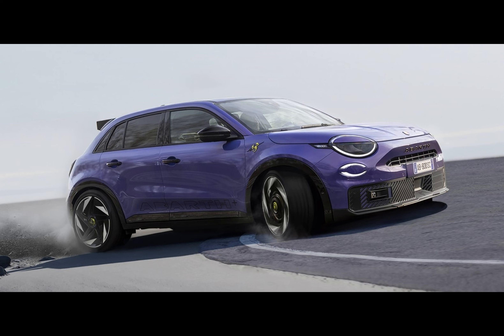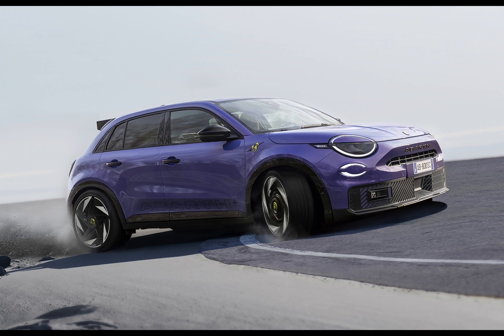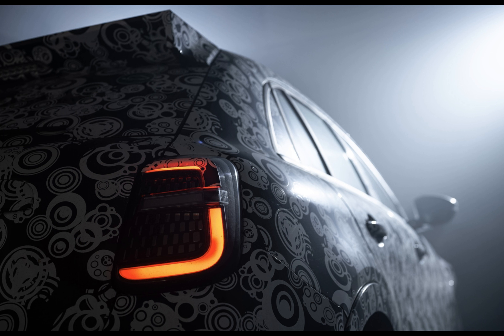Formula E-inspired tires bring a new level of grip without compromising range or drowning in road noise. The Perfect CMP platform, developed in collaboration with Stellantis Motorsport and Abarth, underpins this beast. It hunches low, with 20-inch wheels filling the fenders, an aggressive stance, enhanced front points, a new low front bumper, and a rear spoiler. This Abarth means business.